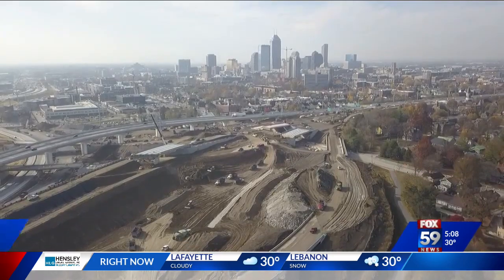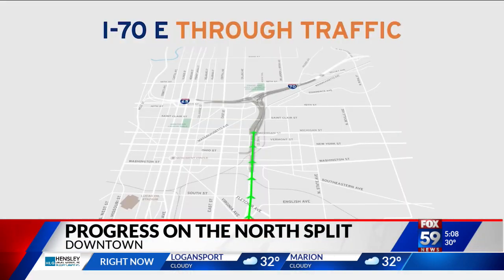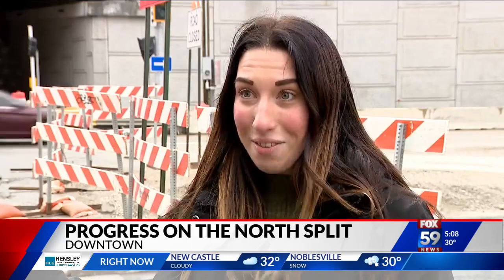NDOT says by the end of this weekend, as long as the weather cooperates, drivers will be able to travel on I-70 eastbound through the North Split. Instead of just getting off at Washington Street — you're still able to do that — but you can actually go through the entire North Split and keep going on to I-70.